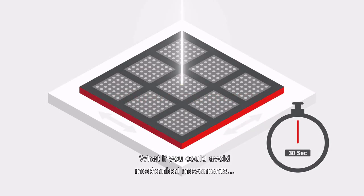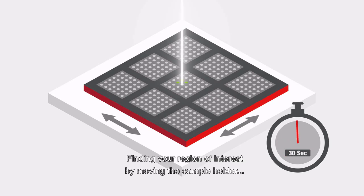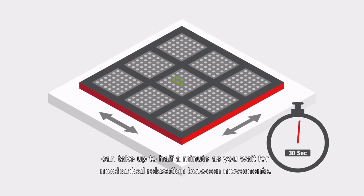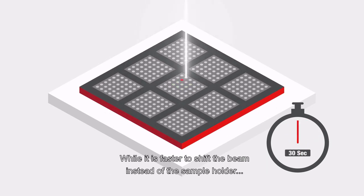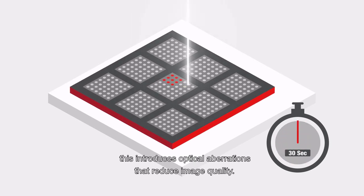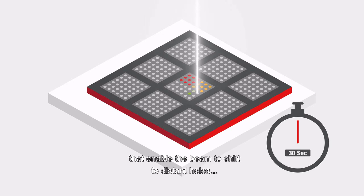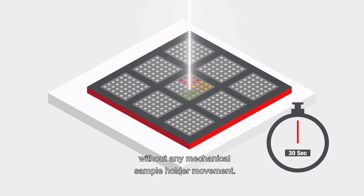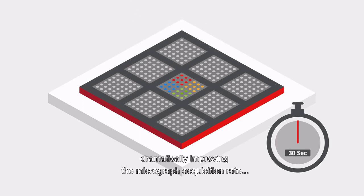What if you could avoid mechanical movements, thereby optimizing throughput without jeopardizing image quality? Finding your region of interest by moving the sample holder can take up to half a minute as you wait for mechanical relaxation between movements. While it is faster to shift the beam instead of the sample holder, this introduces optical aberrations that reduce image quality. Aberration-free image shift is a new optical mode embedded in the CryoS G4 cryo-TEM that enables the beam to shift to distant holes without any mechanical sample holder movement, setting the microscope optics to phase out coma from beam shift and dramatically improving micrograph acquisition rate without any loss in image quality.